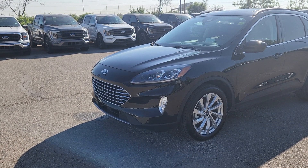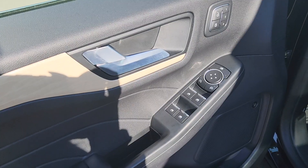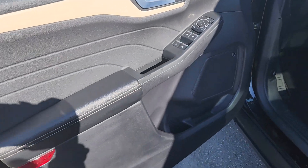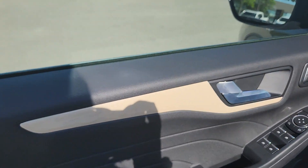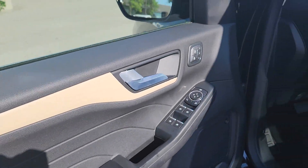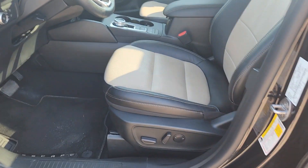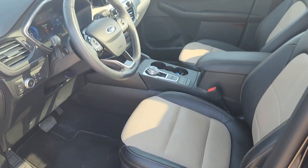It has roof rails, a panoramic Vista roof, and a backup camera. On the driver's side door you have power locks and windows with storage and cupholders underneath, and all the doors have this tan wood trim. The inside is a tan and black leather with power controls for driver and passenger seat on either side.